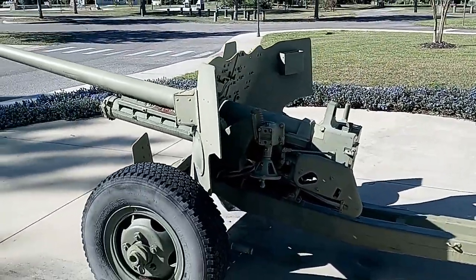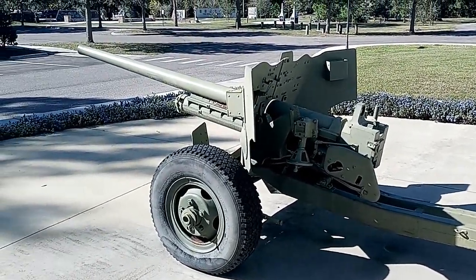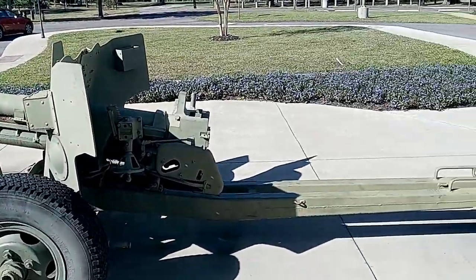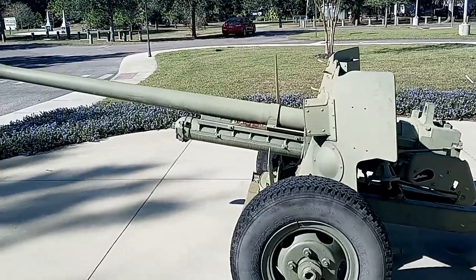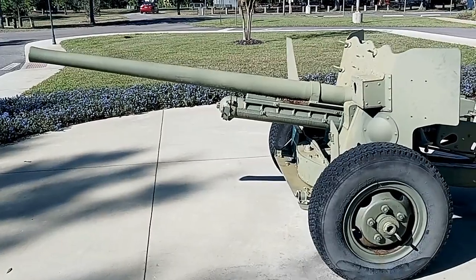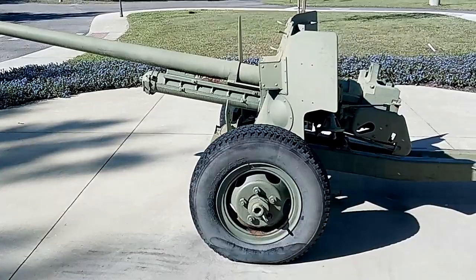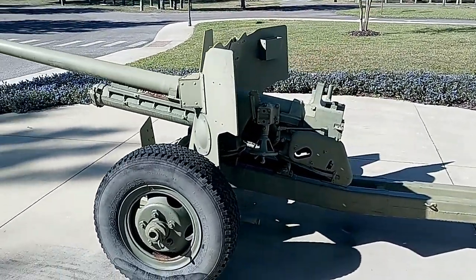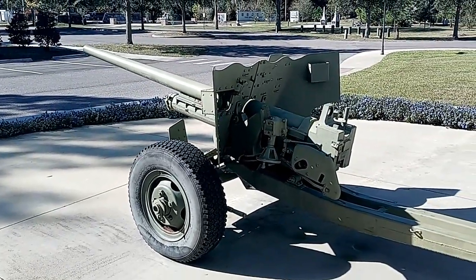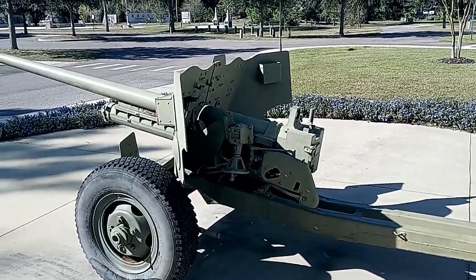It's essentially a direct carbon copy of the British six-pound anti-tank weapon. It fired a 6.28-pound armor-piercing shell, which, as I said, was designed to take out enemy tanks. But these were also used for taking out fixed positions such as concrete pillboxes and bunkers, and they were highly effective.